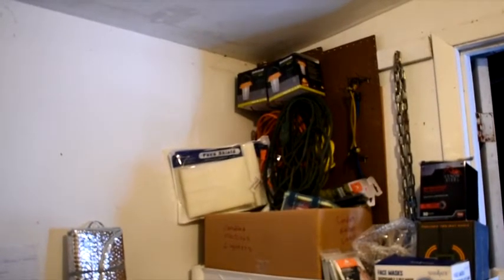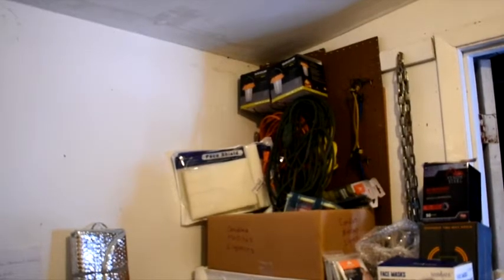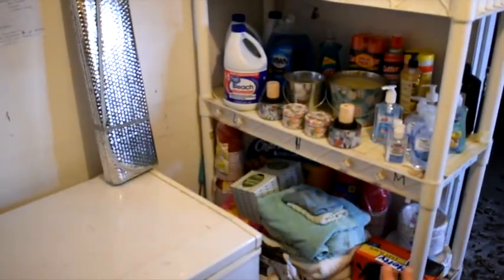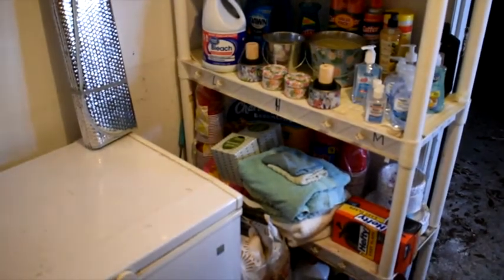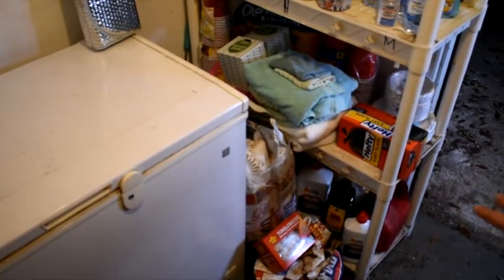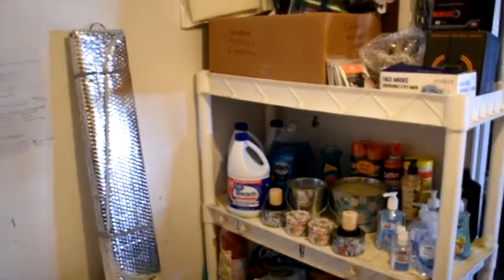There are my solar lanterns — they charge in two hours in sunlight. Extension cords, bungee cords, chain, emergency ponchos, heating blankets, all the way down to paper products: cups, utensils, toilet paper, paper towels, heavy duty contractor trash bags, bowls, plates, lots of charcoal. I've got tumbleweed starters, charcoal lighter fluid, and the deep freezer is pretty full of lots of frozen foods.